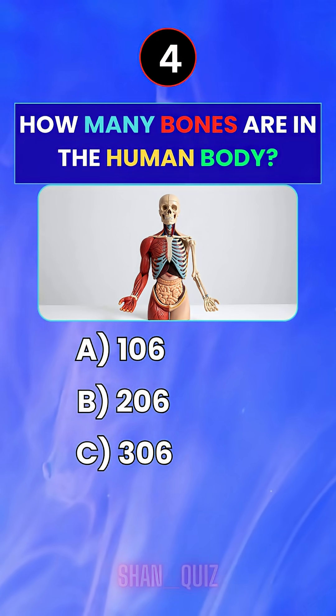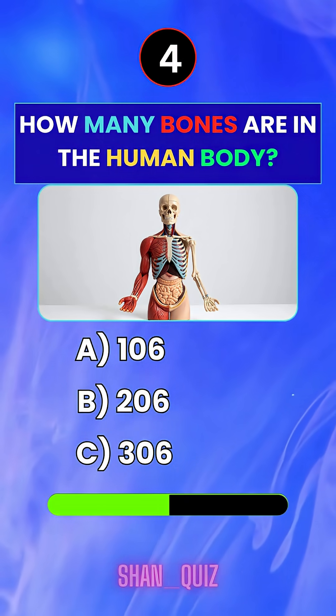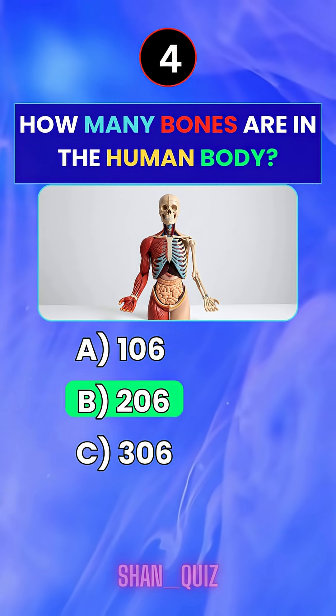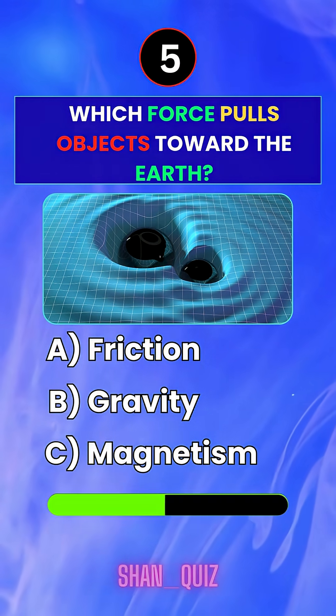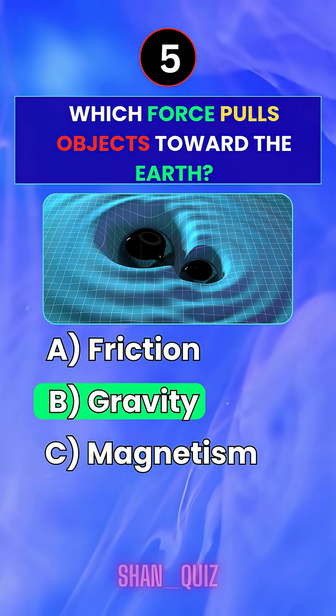How many bones are in the human body? Answer B — 206. Which force pulls objects toward the earth? Answer B — Gravity.